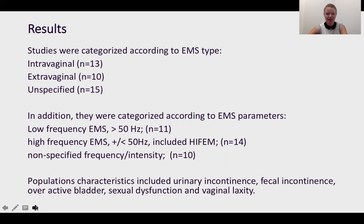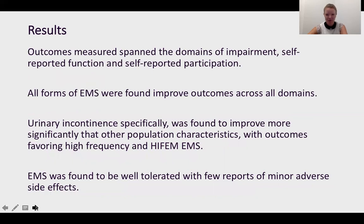The population characteristics of the included studies covered urinary incontinence, fecal incontinence, overactive bladder, sexual dysfunction, and vaginal laxity. Outcomes spanned the domains of the International Classification of Functioning, Disability and Health — impairment, function and activities, and participation, with most participation-level outcomes being quality of life. All forms of EMS were found to improve outcomes across all domains. Urinary incontinence specifically improved more notably than other characteristics, and results favored high frequency EMS and high FEM EMS specifically for urinary incontinence. EMS was found to be well tolerated with few adverse reports.